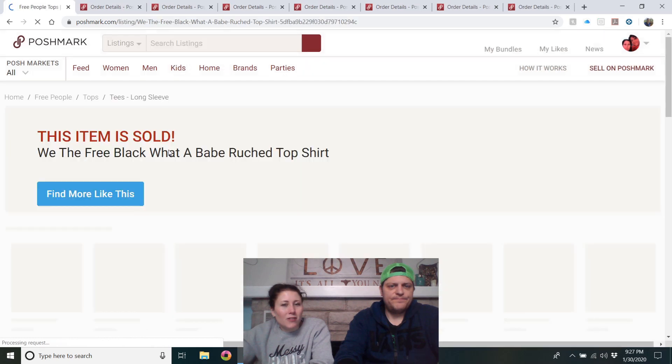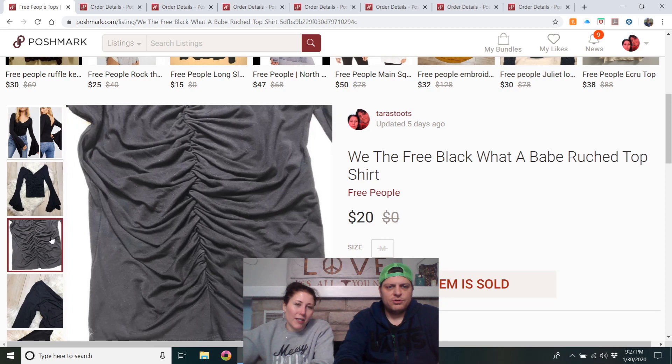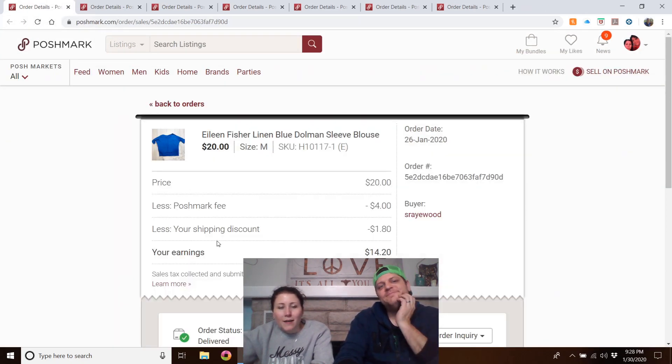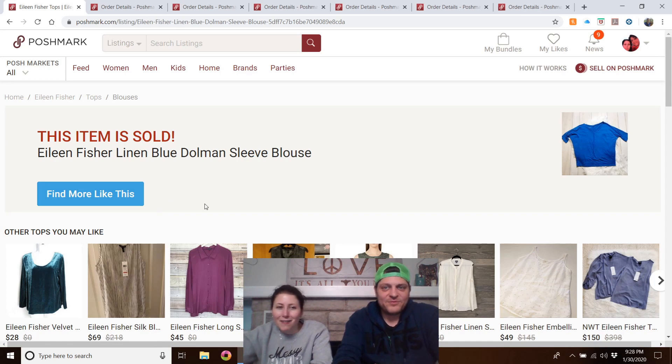We The Free black ruched top — I love this top, wish it fit me. It had gigantic ruched/poet sleeves and was ruched down the front. It was just a little short and tight on me. It was listed a little while but it sold, though Dave accidentally clicked out of it so I didn't catch the final price.